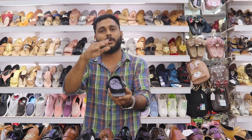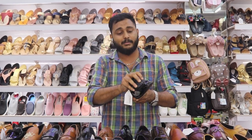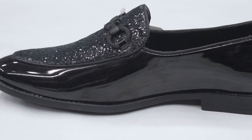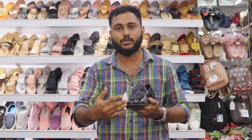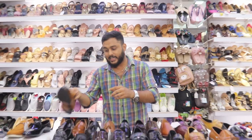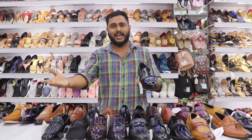We also have a slip-on model available. In this particular outfit style, we have the Monk style — with a clip, double clip and double buckle. This Monk style is a trend for marriage functions in Europe and the UK.